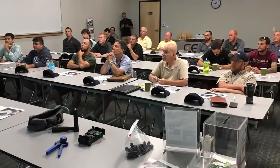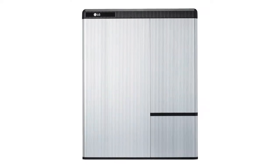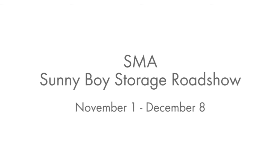Attendees will also be eligible for NABSEP education credits and be entered to win a $100 gift card. See LG Chem at select stops where you can catch a glimpse of the latest in high-voltage battery technology. The tour kicks off in the Northeast on November 1st. Visit www.sma-america.com/SMA-Roadshow to register for a stop near you and receive technical training from our expert Solar Academy.